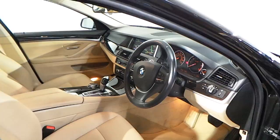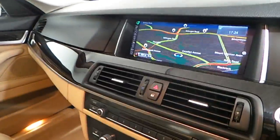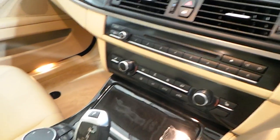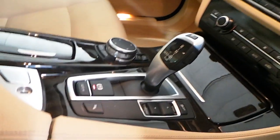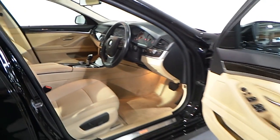Other features of this car include a multifunctional leather steering wheel, automatic headlights, BMW professional media navigation, dual zone climate control, electric front heated seats, an 8-speed automatic gearbox with performance control, cruise control, automatic wipers, and many other features.